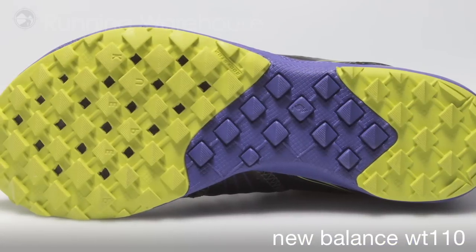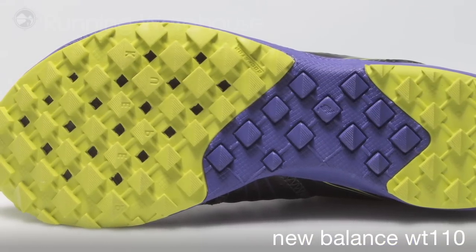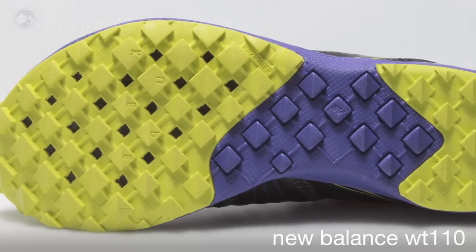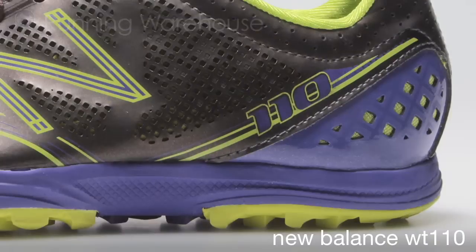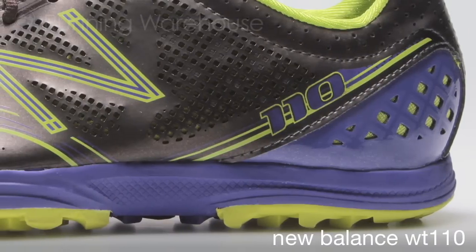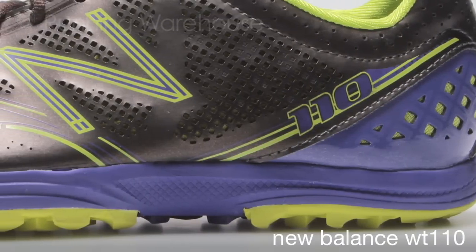Sticky rubber for maximum grip and traction on the outsole and rock stop for lightweight protection. The outsole, designed to the unique needs of the lightweight trail runner, was segmented forefoot and heel. With 11mm heel and 7mm forefoot heights, this shoe is built on a light and low platform.